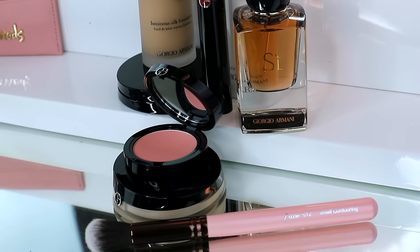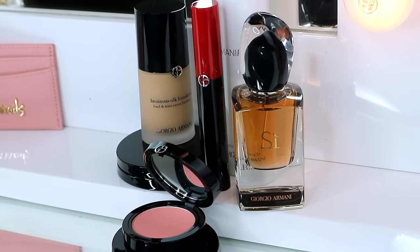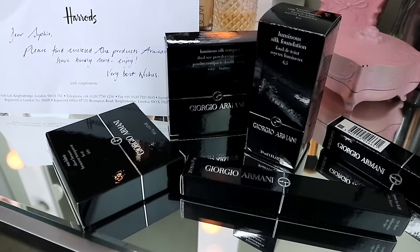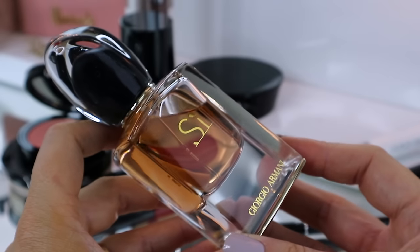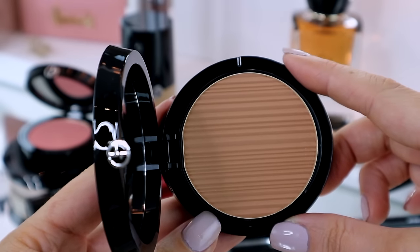We're going to be talking about makeup today. I'm actually going to be doing my everyday makeup showing you how I do it, which I've done before, but I'm going to be doing it using a whole range of makeup I've never used before. Everything is from Armani. I think I'm like the only person on earth who's never tried anything from Armani, and the reason for that is I'm quite a simple girl - if I find makeup that works for me, whether it's foundation, eyeshadow, or a brow product, I don't necessarily go and look for something better.